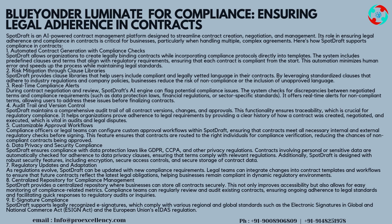Strategy 5 — Customizable Approval Workflows: compliance officers or legal teams can configure custom approval workflows within SpotDraft, ensuring that contracts meet all necessary internal and external regulatory checks before signing. This feature ensures that contracts are routed to the right individuals for compliance verification, reducing the chances of non-compliant contracts being approved. Strategy 6 — Data Privacy and Security Compliance: SpotDraft ensures compliance with data protection laws like GDPR, CCPA, and other privacy regulations.